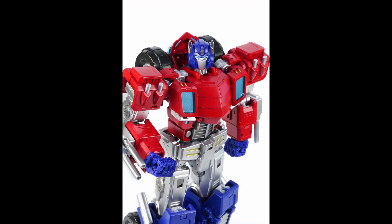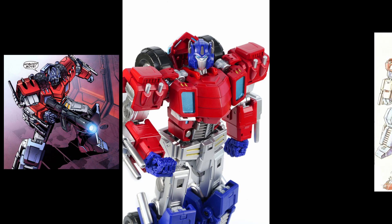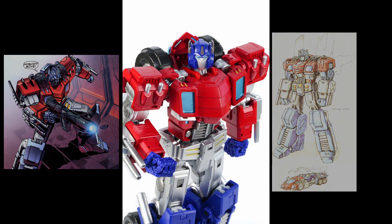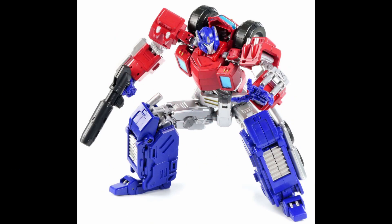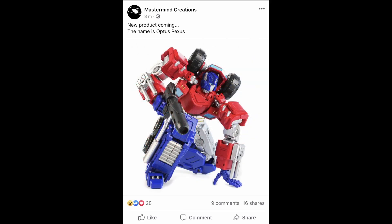Next up is Mastermind Creations Optus Pexis. This figure is awesome — he's based on the IDW Orion Packs, which is sort of a recolored version of the IDW Stormbringer Optimus Prime design. I really like the robot mode; it's a different take on Optimus Prime. The vehicle mode is maybe a bit boring but solid and looks good. The articulation is insane — I think it really raises the bar for what third-party companies can do with figures.